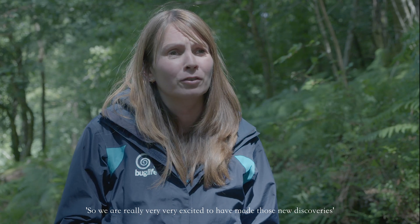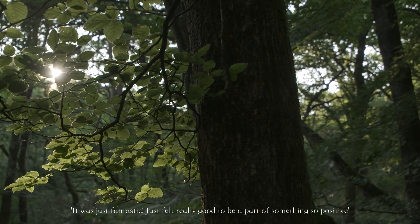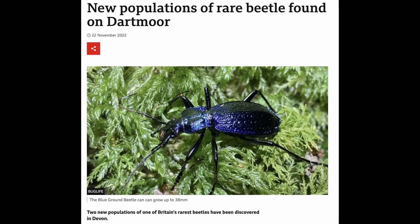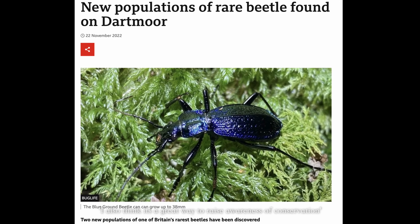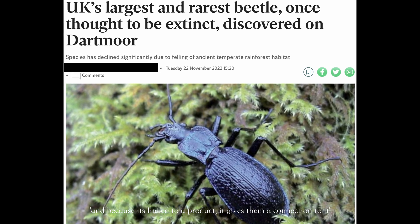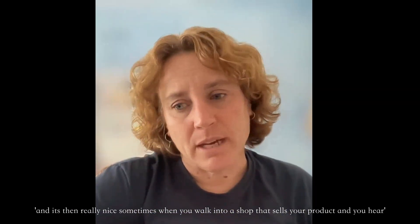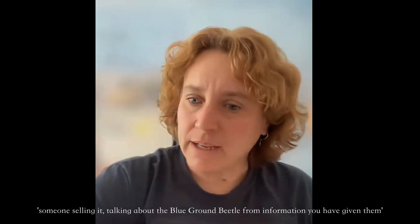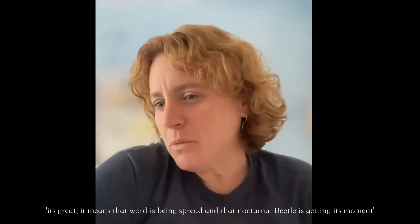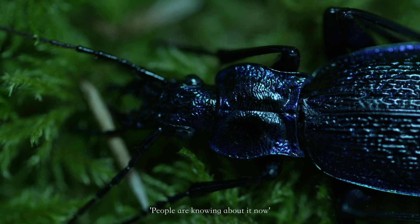We're really very excited to have made those new discoveries and we really hope to find more in the future. It just felt really good to be part of something so positive. I also think it's a great way to raise awareness of conservation, because it's linked to a product and gives people a connection to it. It's really nice sometimes when you walk into a shop that sells your product and you hear someone selling it, talking about the blue ground beetle from information you have given them. The word's being spread and that nocturnal beetle is getting its moment — people are knowing about it now.